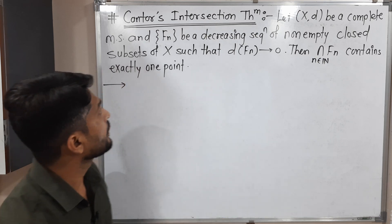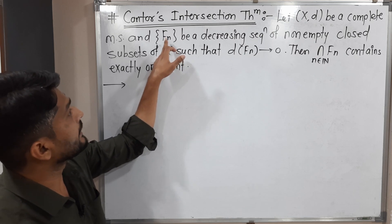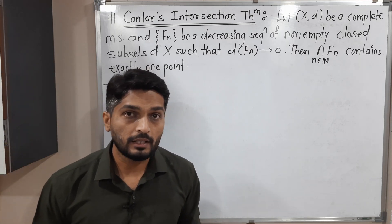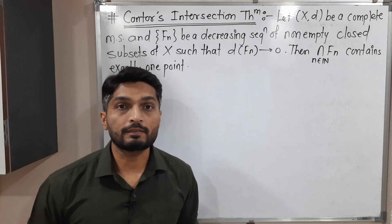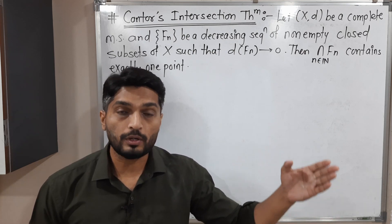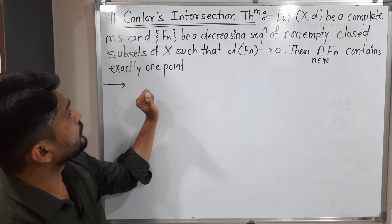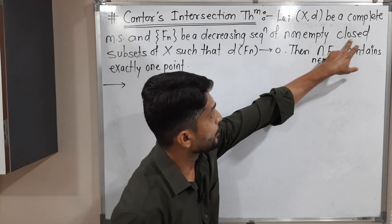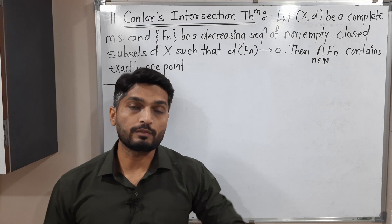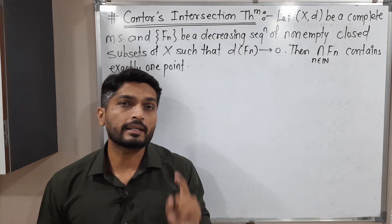We have a sequence of non-empty decreasing sets F_n, each F_n is non-empty. This is a decreasing sequence, that means F1 contains F2, F2 contains F3, F3 contains F4, and so on. Each set is closed, and the diameter of F_n tends to 0 as n tends to infinity. We have to prove that the intersection contains exactly one point.